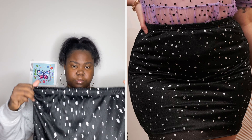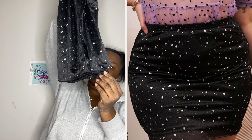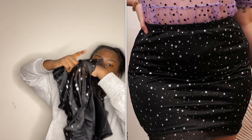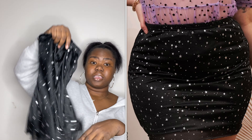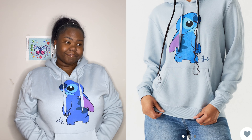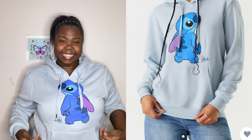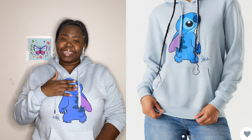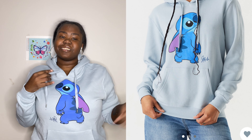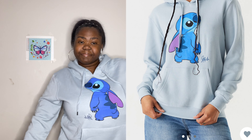I totally forgot I bought this skirt. It fits but I don't feel like putting it on right now. It's really cute though — the front has lace with stars and the bottom is just black. I love it. This next item is very cute — I love Stitch! I love Stitch so much I actually got him tattooed on my hand. It says 'home' and 'family' — it's a good thing.